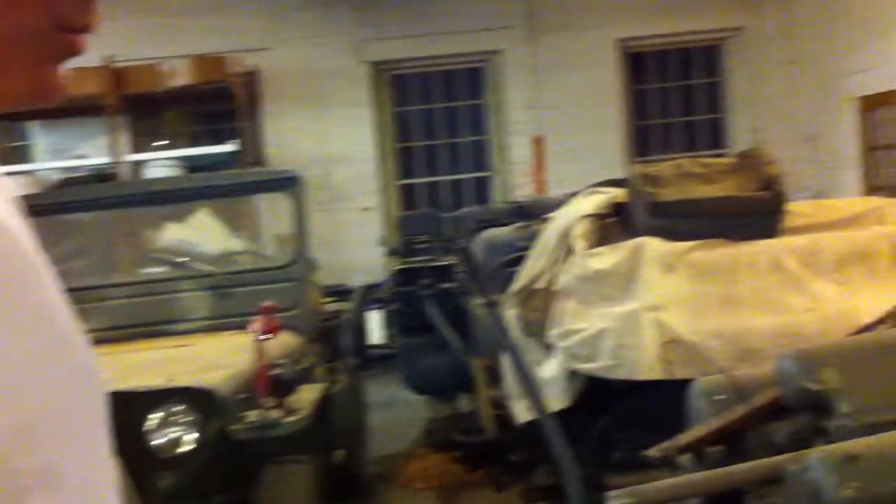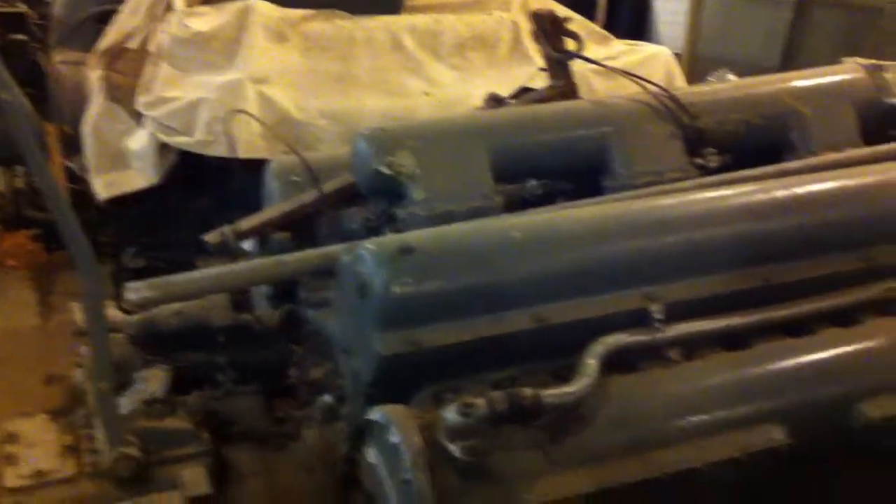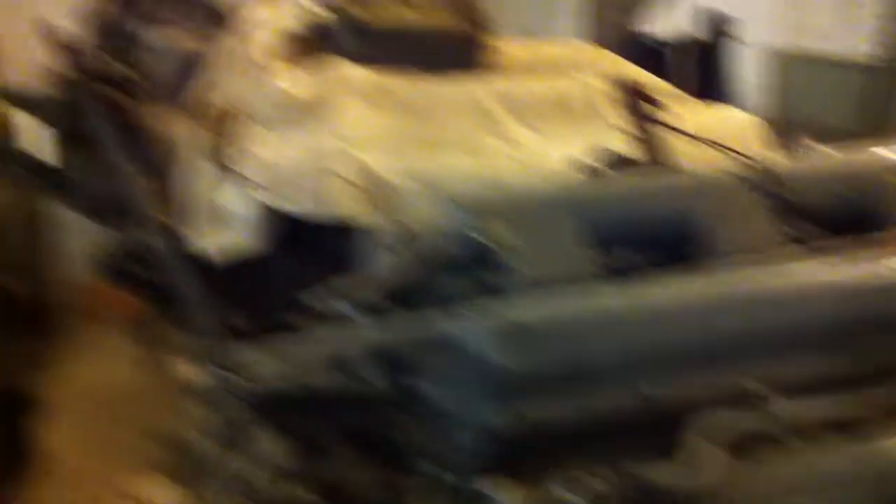What we have is seven World War II vintage Packard V12 2400 cubic inch PT boat motors. The best way I describe them is as the pinnacle of what we were in manufacturing during World War II.